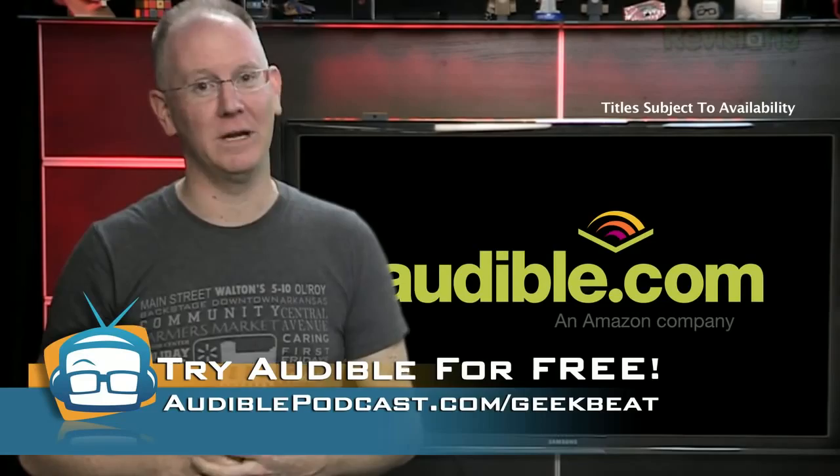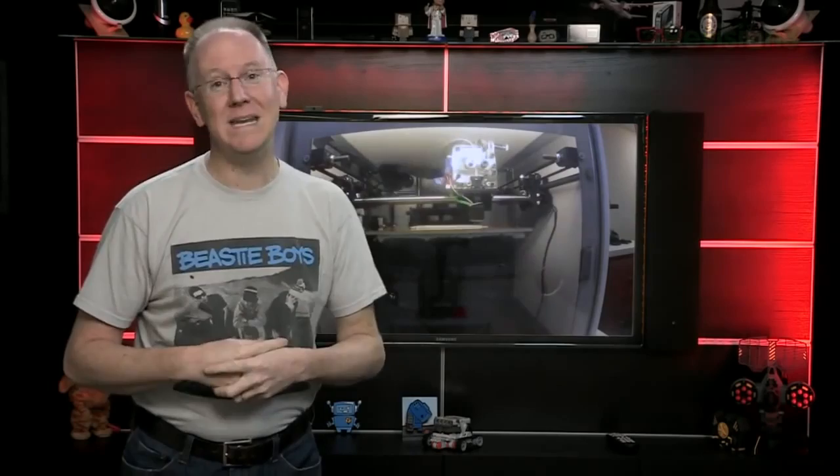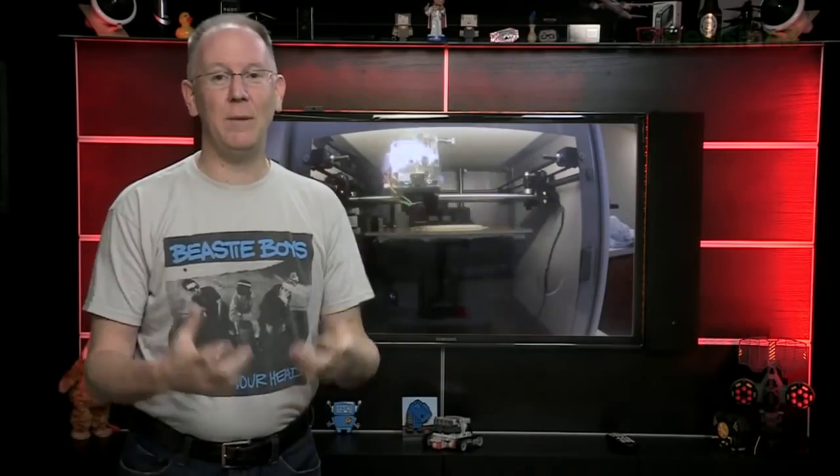In February, the Solidoodle 2 3D printer earned a rare Geek Beat Editor's Choice Award. This 3D printer starts at $499, putting it within the budget of just about anyone. During our tests, we were able to easily replace a lost mounting joint for one of our camera rigs. You can find the full review at geekbeat.tv/solidoodle.